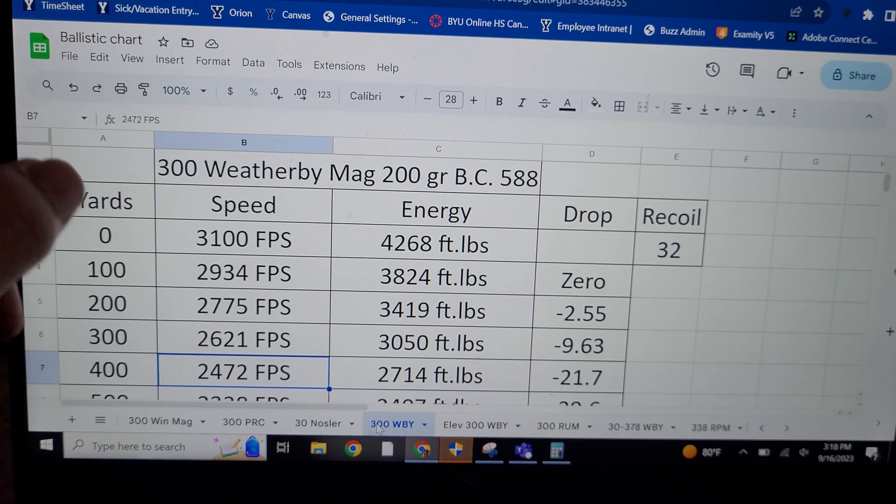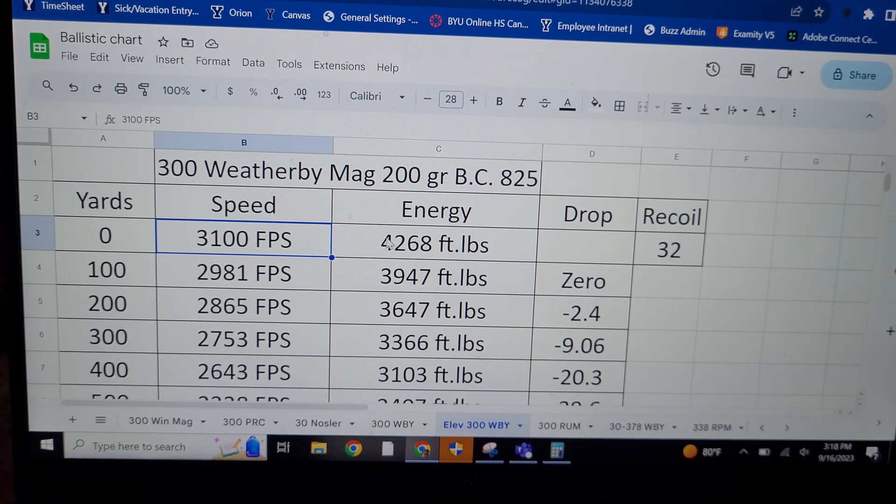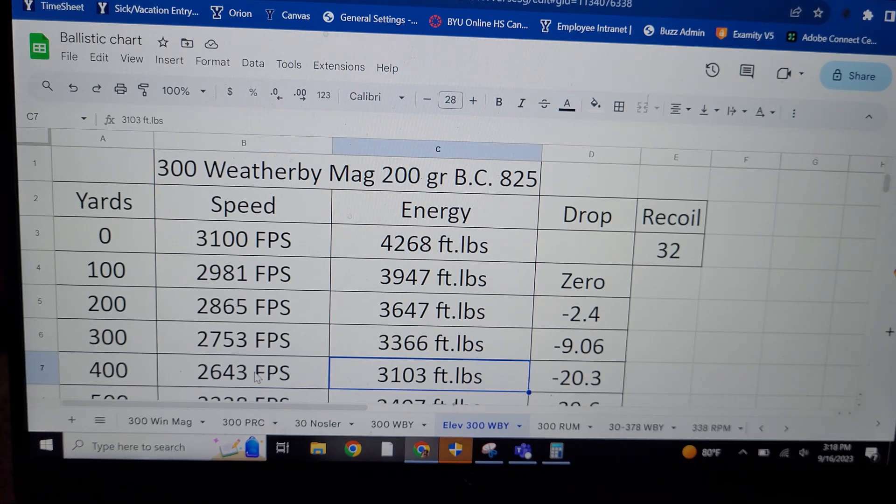Now let's see what it is when we adjust for elevation at where I hunt — 9,000 feet. The adjusted BC is very interesting: since we are at 9,000 feet, the BC adjusts to 0.825. The muzzle velocity and muzzle energy are obviously the same, but check out the difference as we go out to 400 yards — the bullet is going 2,643 feet per second, almost 200 more feet per second faster, and almost 400 more foot-pounds of energy: 3,103 foot-pounds at 400 yards. The drop is about an inch less.